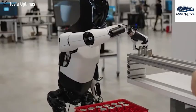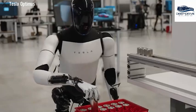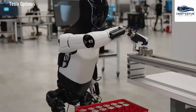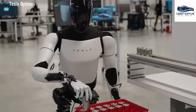Optimus showcases sophisticated technical capabilities such as material inference, which illustrates its profound understanding of the surrounding environment. This advancement marks a significant leap forward in applied robotics and opens doors to a myriad of potential applications.